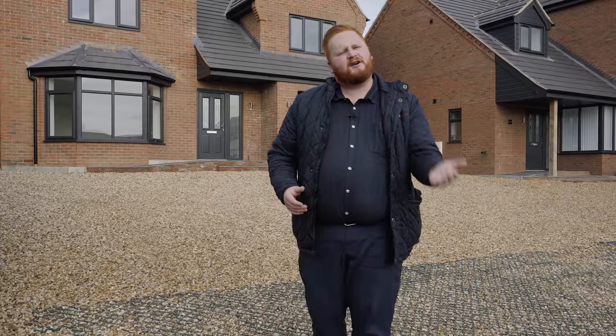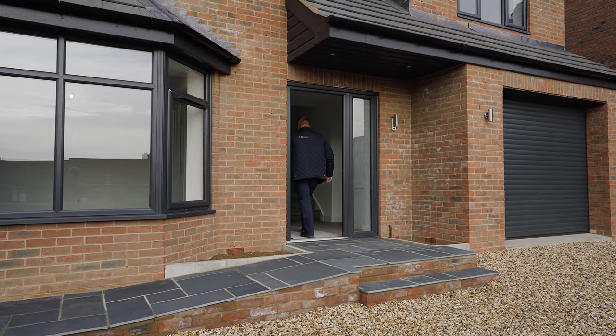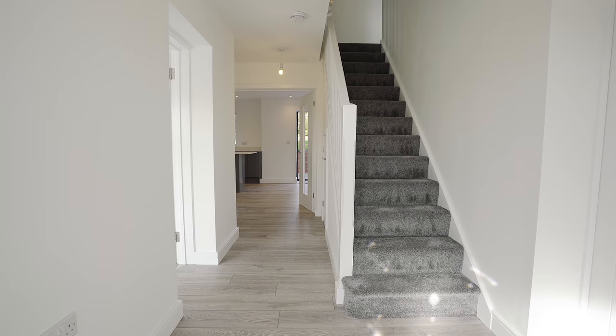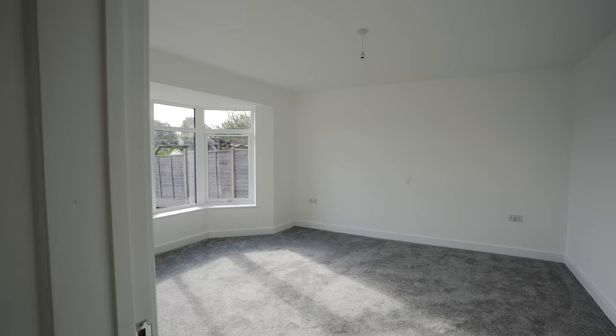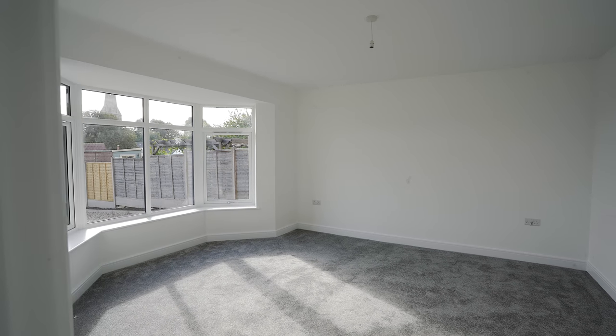I can't wait to show you around — come inside and have a look. Upon entering this wonderful family home, we have grey oak effect flooring leading the way to the lounge, the integral garage, downstairs coat room and this amazing kitchen diner.